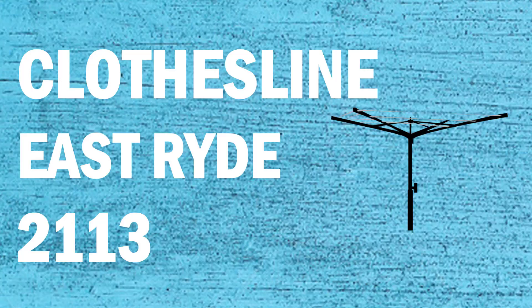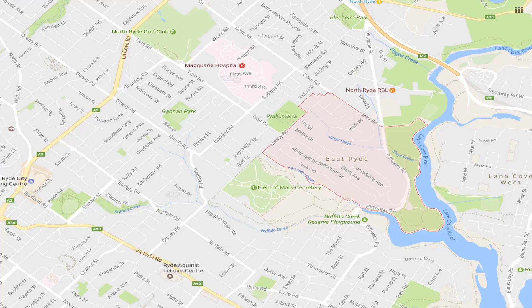If you're looking for a new clothesline or washing line in the East Ride area of Sydney, Lifestyle Clotheslines can help. We service the full East Ride area and offer a supply only or supply and installation service if you need help with installing your new clothesline or washing line.